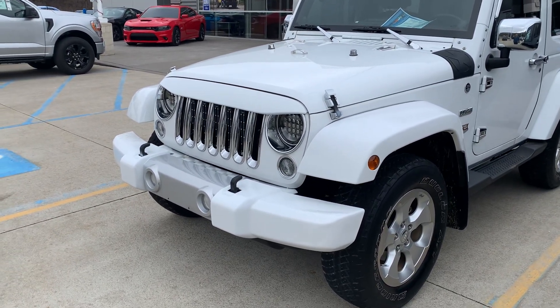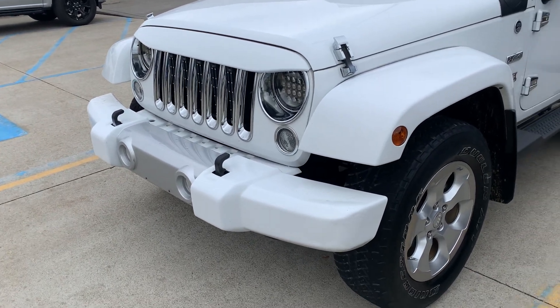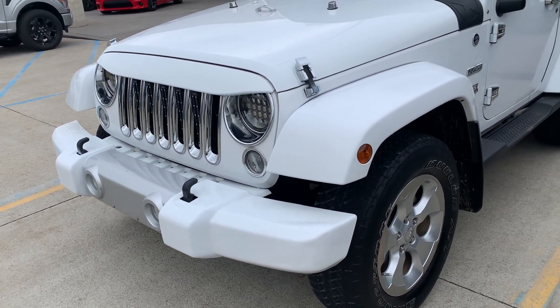Hello, Mike from Loudon Motors Ford. About this 2014 Jeep — the bumpers are part of the package that came on this Jeep. I believe it's part of the 75th anniversary.